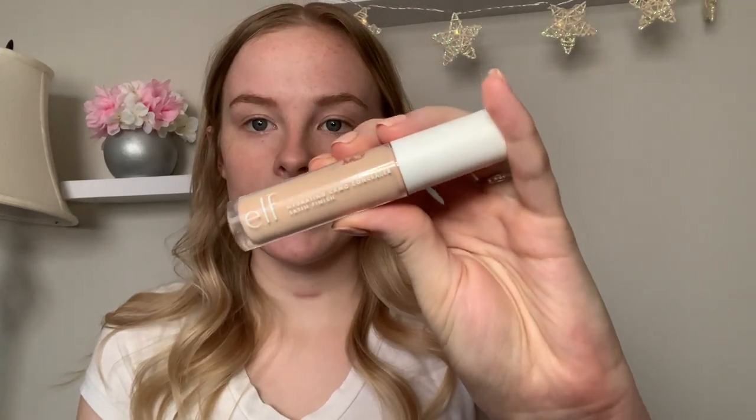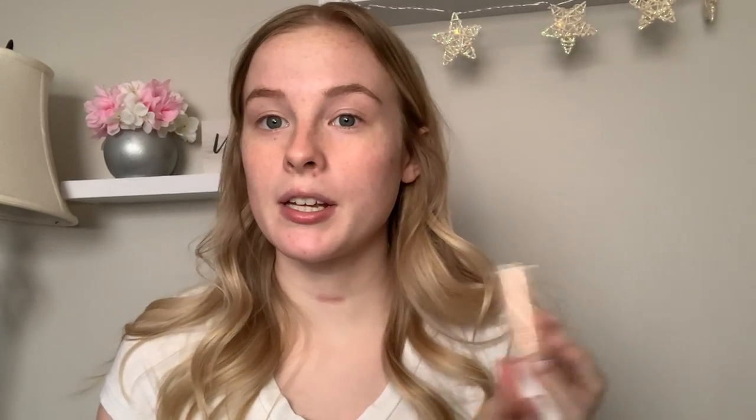Today I'm gonna be using the E.L.F. hydrating camo concealer in the shade fair beige. I'm just gonna be covering up any spots that I have — this one right here is really annoying — and then wherever I feel like I need a little bit of extra coverage. Along my hairline I have a few pimples that decided to pop up the other day, they're starting to go away though. I have a freckle right here, some scarring on my chin and on my cheeks.